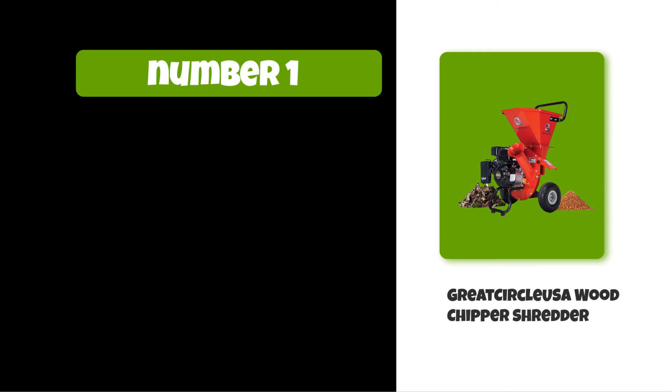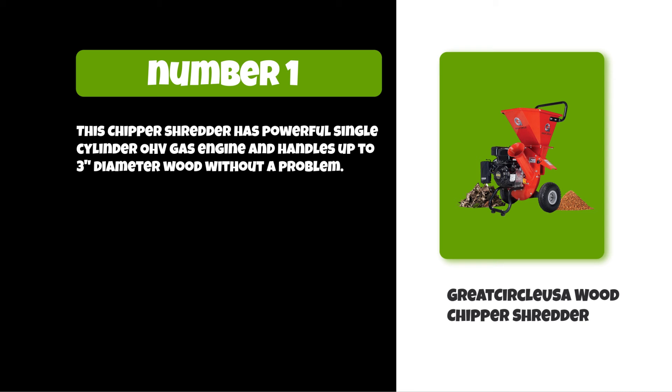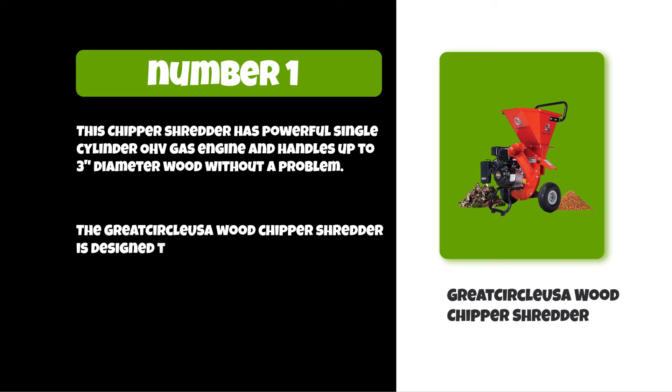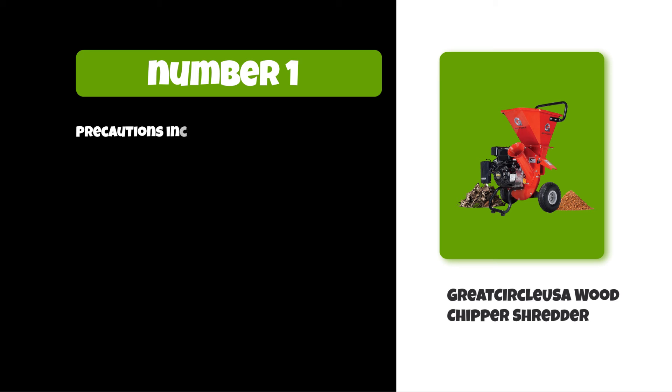At number one: Great Circle USA wood chipper shredder. This chipper shredder has a powerful single cylinder OHV gas engine and handles up to three-inch diameter wood without a problem. The Great Circle USA wood chipper shredder is designed to have a reduction ratio of 15:1 when using the top hopper.